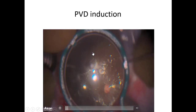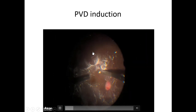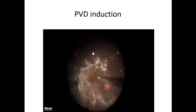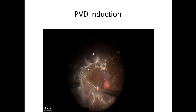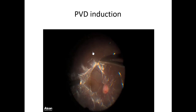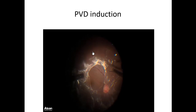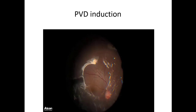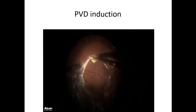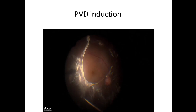Here are some cases operated with the NGENUITY system. This is a posterior vitreous detachment induction in a child, where the vitreous is densely adherent. Under PFCL, you roll it with the Tano scraper carefully - use less force if it's new, more force if it's old - roll it into a membrane and peel it. The PFCL seeps under the induced PVD, which is especially useful in children.